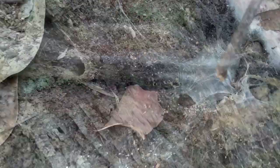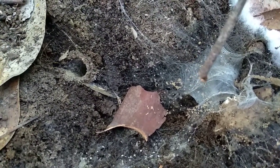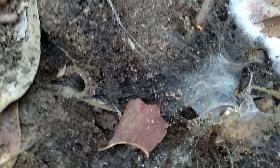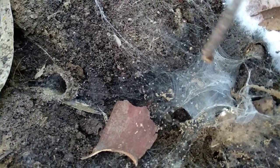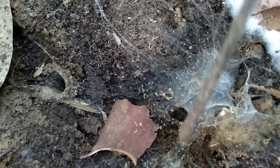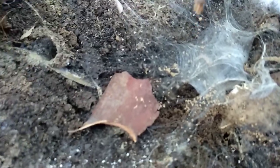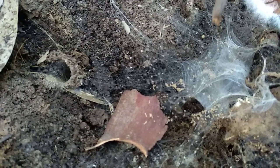First we're going to look under here. And there's a funnel web spider's web here. Now if a bug comes and gets stuck in the web, the funnel web will probably come out and attack the prey and then bring it in.